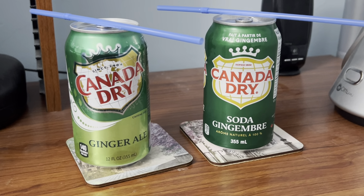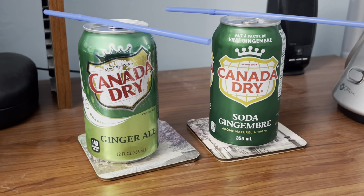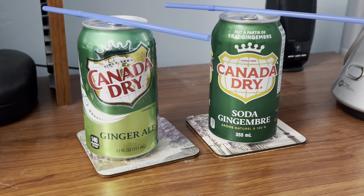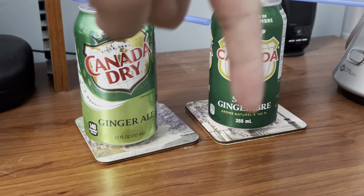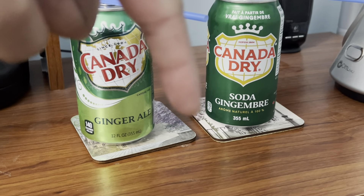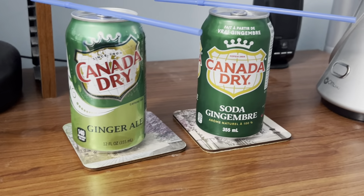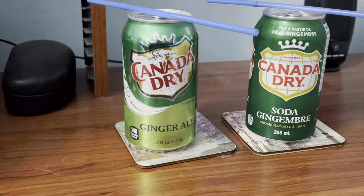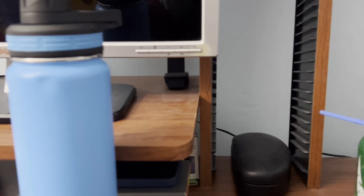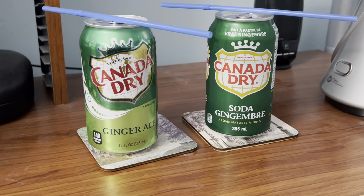If you haven't watched my comparison where I redid the video comparing Sprite, 7UP, and Starry, I'll put the link down in the description below so you guys can watch that video if you haven't done so yet. Anyways, let's start this video, and like always I have the water to cleanse the palate. Without further ado, let's get started.